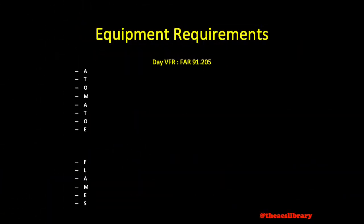FAR 91.205 lists the equipment requirements for day VFR operations as follows. We will use the acronym ATOMATO FLAMES, with TOMATO spelled with an extra E at the end.